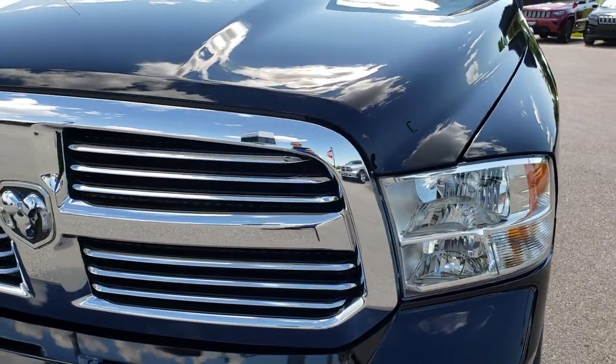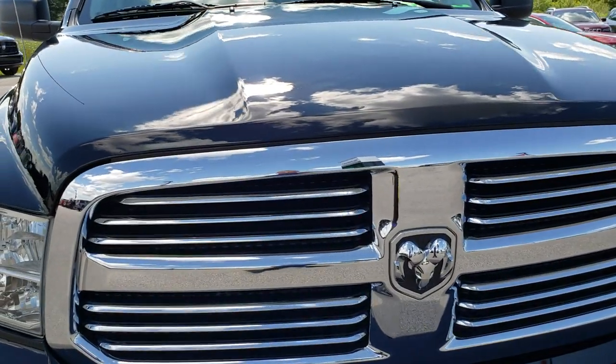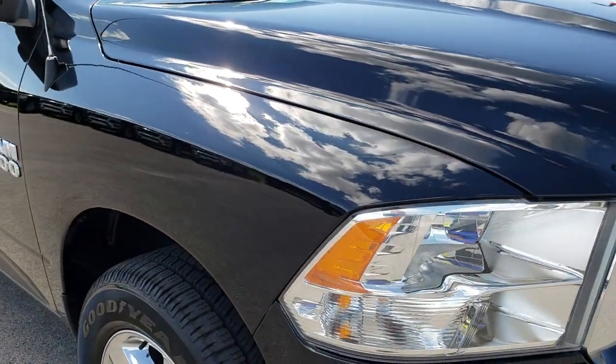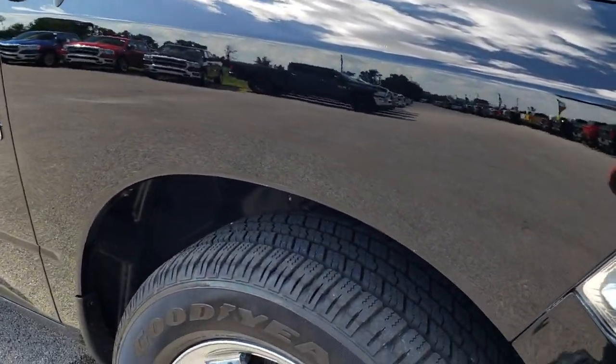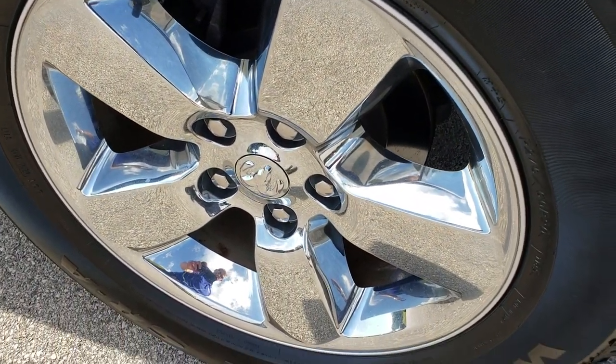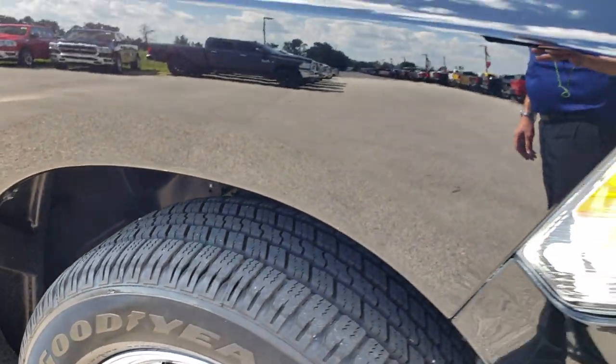The hood is in excellent condition. The passenger side rim is in really nice shape as well, no scuffs or scrapes, and that tire has just as much tread as the driver side.